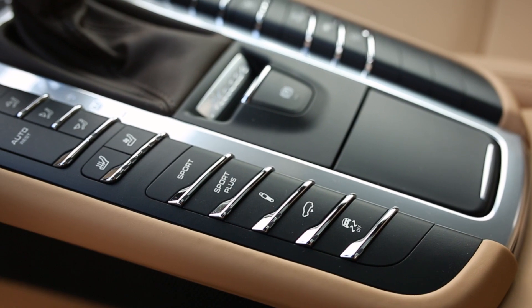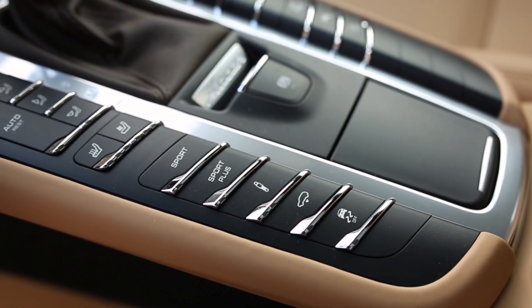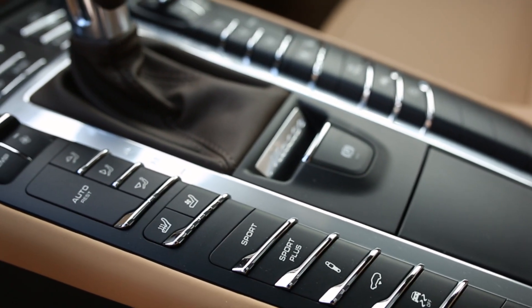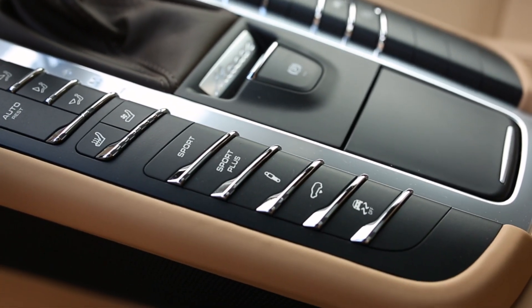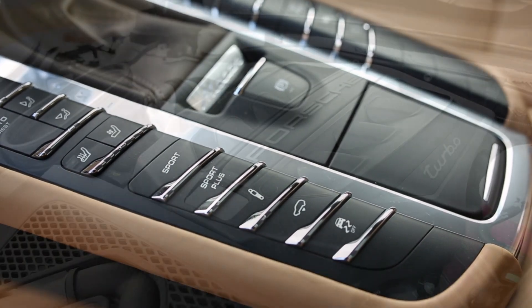Number four has got to be the adjustability of this car. It can either be as tame as you'd like, or if you'd really like to get on it, you've got everything right here at your fingertips. This is on the driver's side — Suspension, Sport, Sport Plus — everything you need to turn this thing from mild to wild.